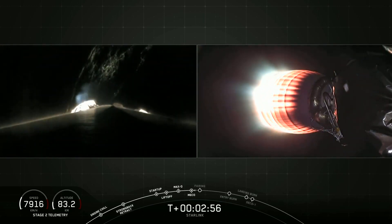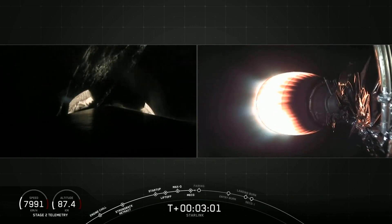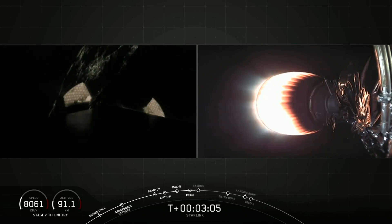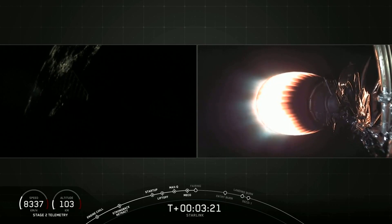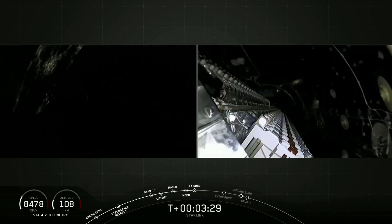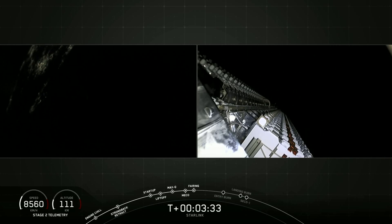You can see it on your screen, and you can hear it through the cheers of the crowd here at SpaceX headquarters — we just had a very good interstage separation of the first stage. And on your right, you can see the fairing deploy from that Starlink satellite stack.